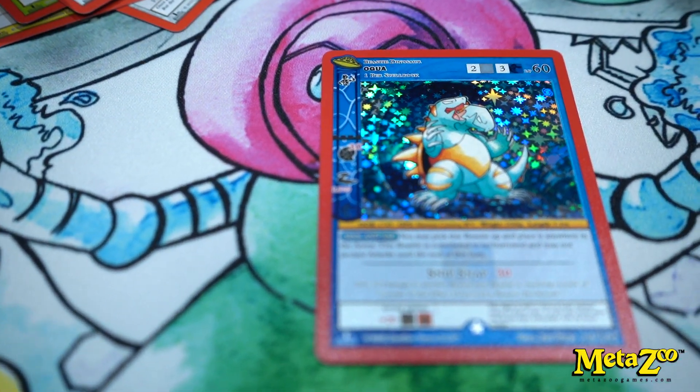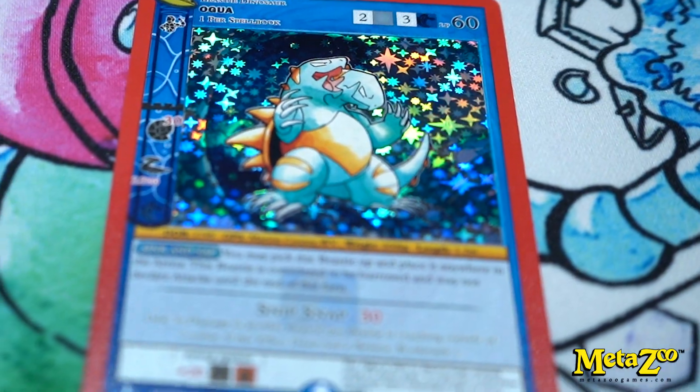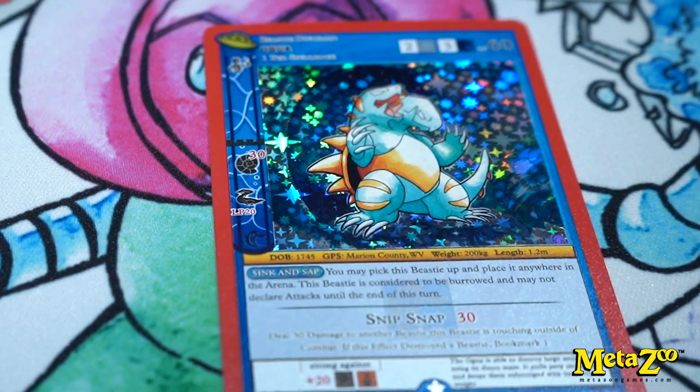For UFO, what were the cards that you really enjoyed making? I really enjoyed making Agua, the big two-headed snapping turtle guy. I used to own a snapping turtle, so it meant a lot to me to get to work on him. And that's one of our rares — one of the golds — one of our headliners.